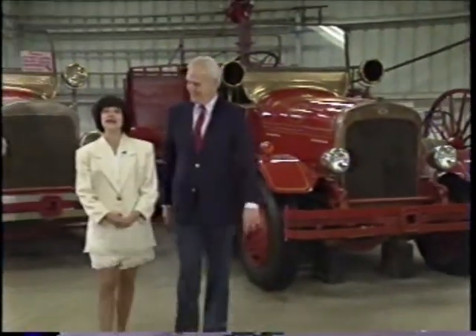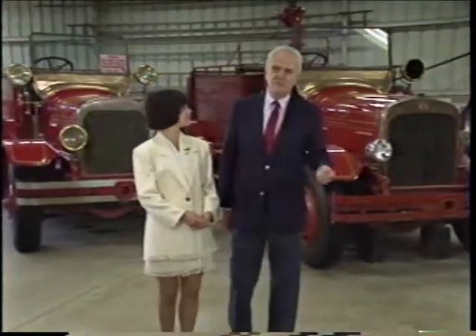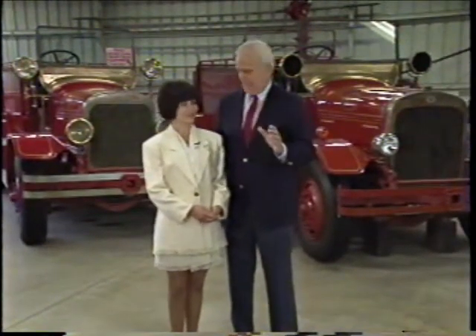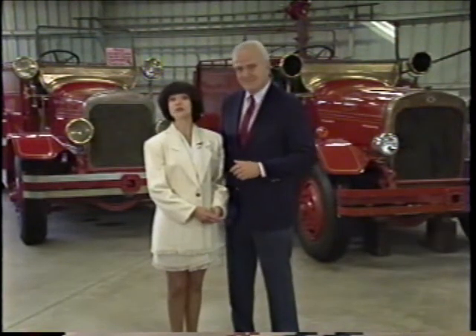Hello, I'm Joseph Vandy, and I'm Deanna Ortelli. These old fire trucks at the Travel Town Museum in Griffith Park have logged lots of miles. And we're going to do a little traveling ourselves.